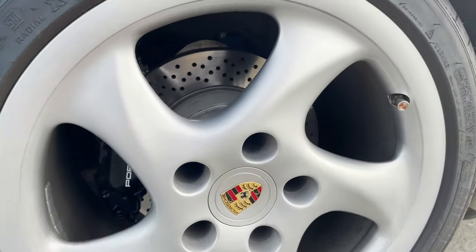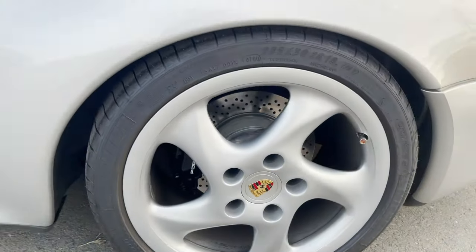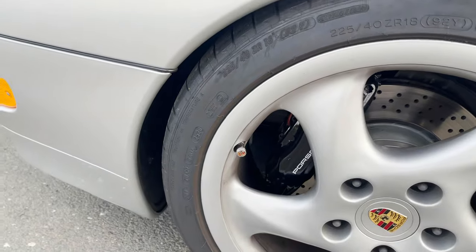Quirk number four: the correct orientation for the Porsche crest center caps is to have the pointy end of the crest be an arrow pointing to where the valve stem is. This has roots in racing, because when these cars come into the pits you want to be able to easily look at the center caps, know where the valve stem is, and go do your thing quickly.